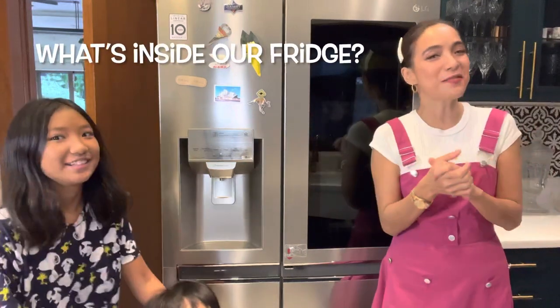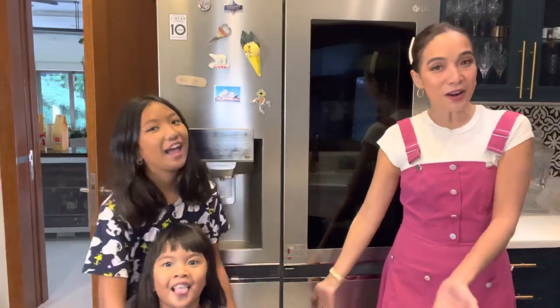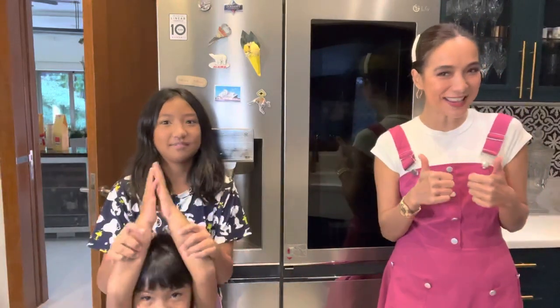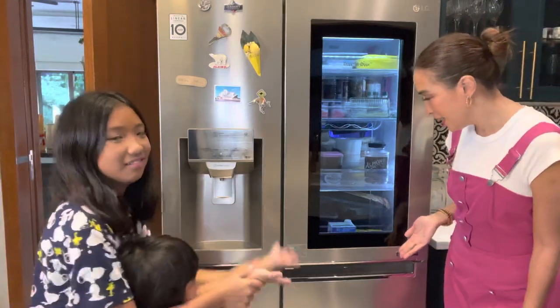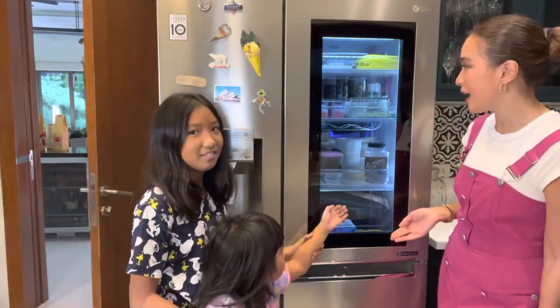Hi, today we're going to show you guys what's in our fridge. It's going to be a fridge raid. Are you ready? Okay, first of all, here you can see the inside of our beverage shelves.